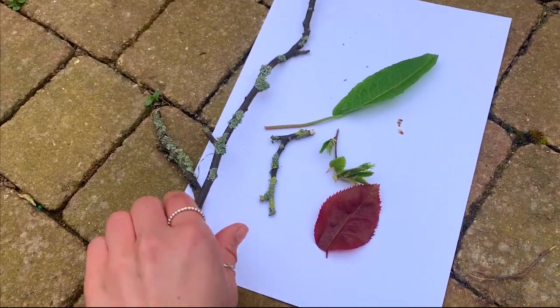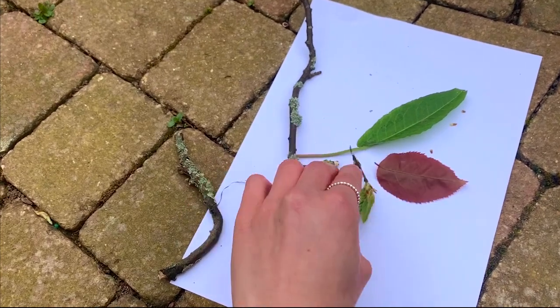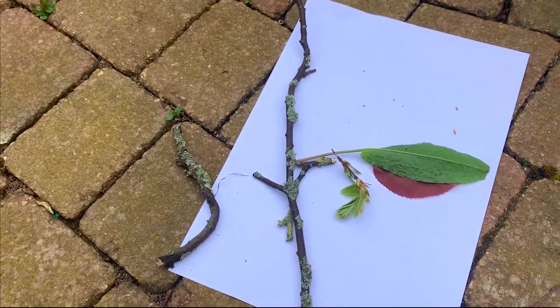I have some twigs with some lichen on, I have a rose bush leaf, I have a beech tree bud and some new leaves as well, and a dock leaf. Let's take a closer look.